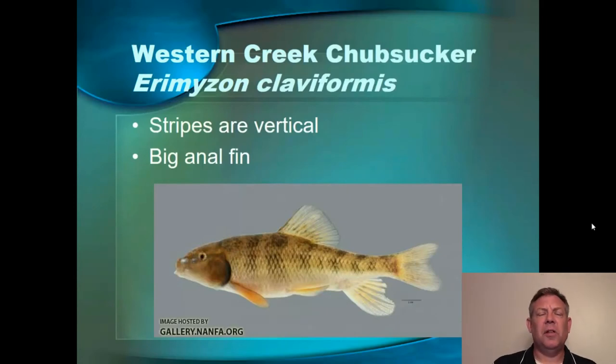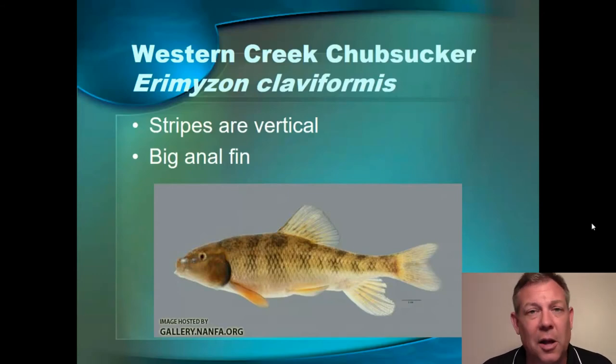The other sucker that doesn't have a lateral line is the Western Creek chub sucker. You're not going to really mistake this for anything else. The stripes here are vertical instead of horizontal like in the spotted sucker. You look at that anal fin — it's pretty big, with a kind of funny shape — and the coloration is unique. The colors are somewhat like a northern hog sucker but not quite. It's got those very obvious vertical bars, but the sucker mouth — nothing else really has that.